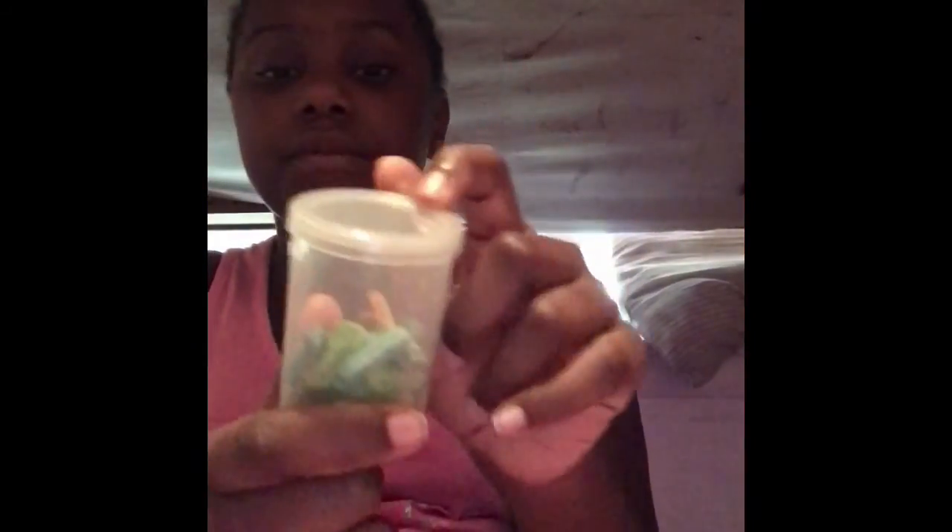I got these from PetSmart. Everything you saw in this video — the bedding, the alfalfa hay, the pellets, and the carrot sticks — are from PetSmart, except the spoon, the cup, the dish, and the container. That's all I have for you guys today, I hope you enjoyed it and hope you used some of my recommendations.